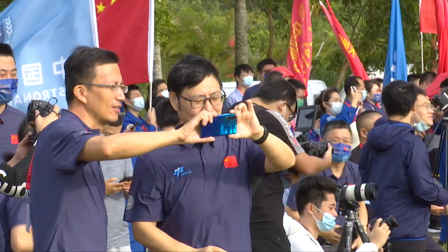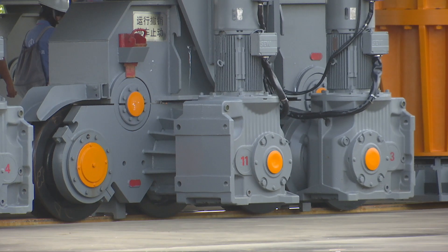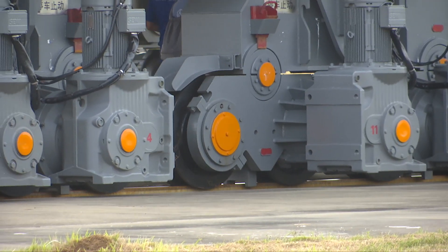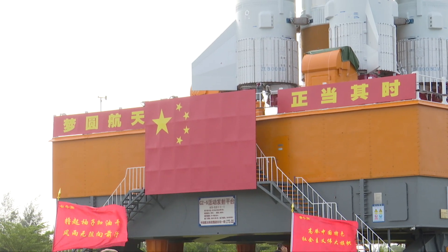It's a little bit windy here today, but I can feel the excitement. We can take a closer look at this 2,000-ton transit vehicle. It has several pairs of big wheels, and it can move this huge rocket very steadily.